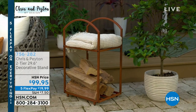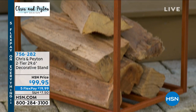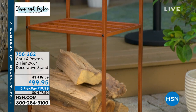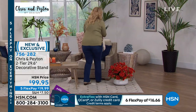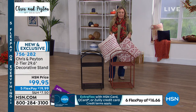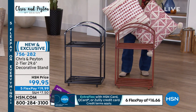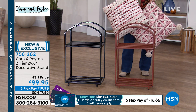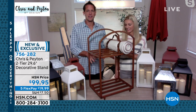We're going to continue on to our next item: a two-tiered, 29.6-inch decorative stand. Again, you see that brick red color and the black. The black goes with the brick red pillows, which go with the navy. The brick red pillows go with the brick red stand. I want you to see how this is a collection — if you want to redo a space, look how beautiful it is. You've got this little pretty decorative outdoor stand, a couple of pillows, and it completely changes the space. It's $99.95, five flex pay under $20. There is some assembly required, Chris — how easy is it to put together?